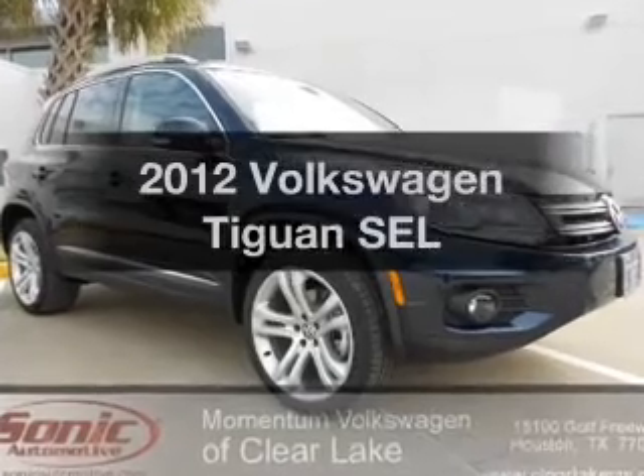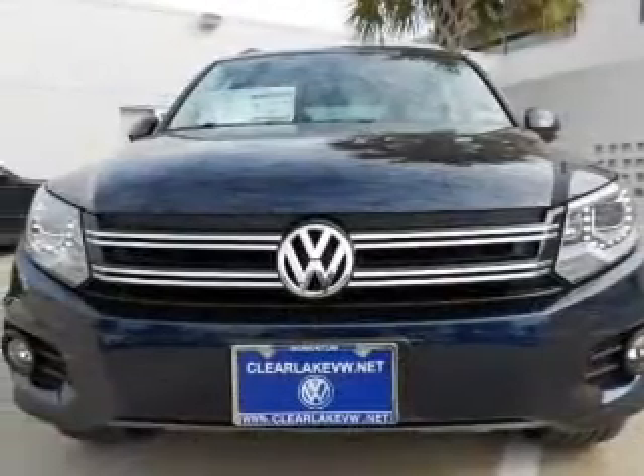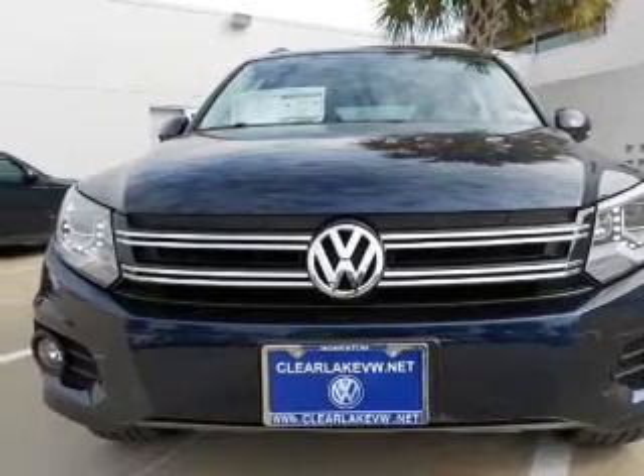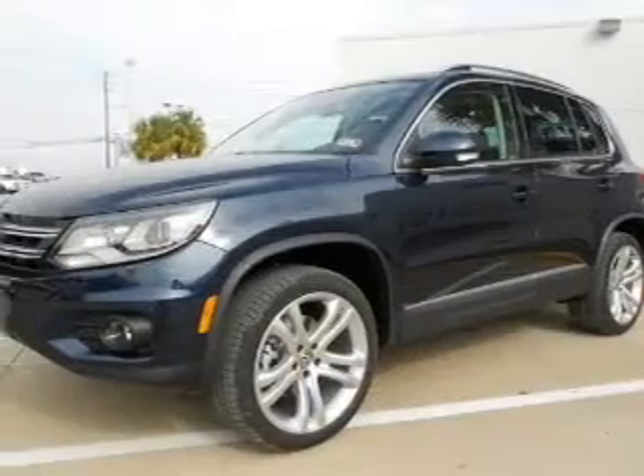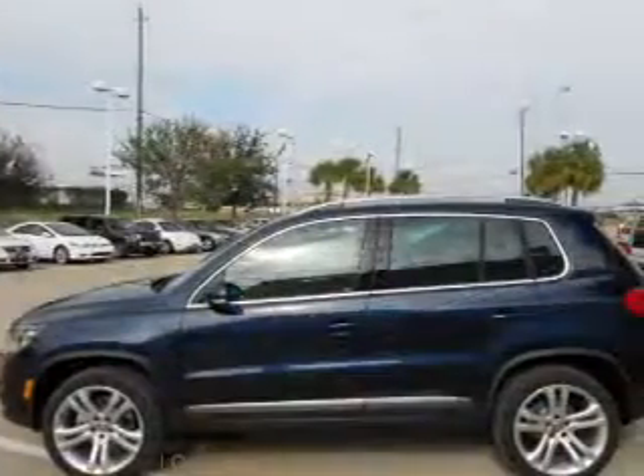Introducing the 2012 Volkswagen Tiguan. If you're looking for an automobile with great attributes, look no further. With an efficient four-cylinder engine that responds smoothly to its six-speed automatic transmission, the anti-lock braking system will keep you safe on the road.